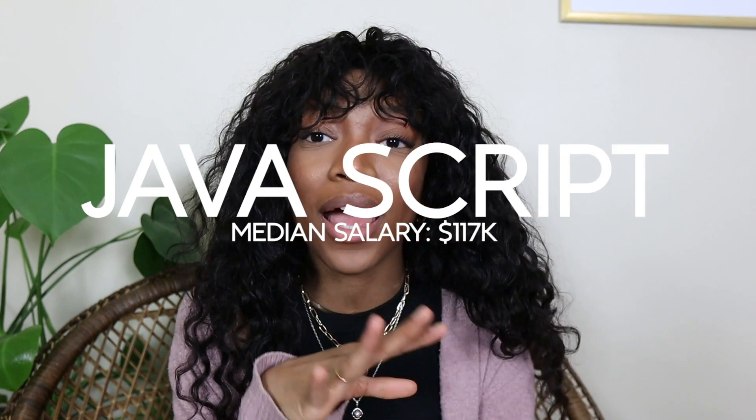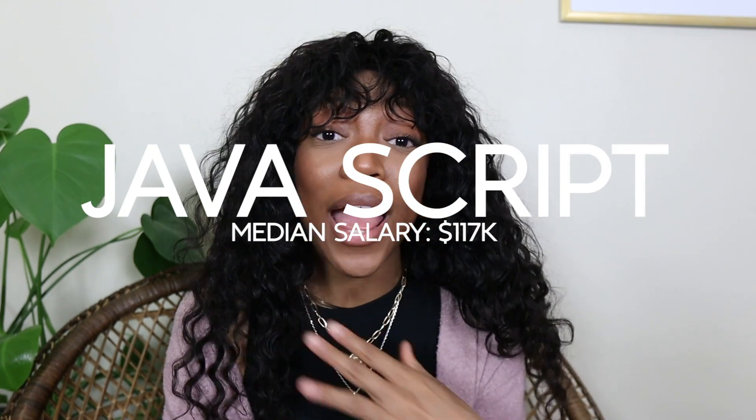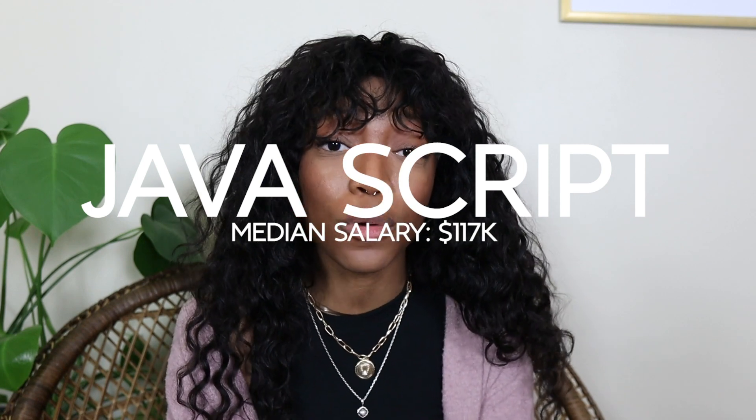Last but certainly not least is JavaScript — this is my top recommendation for anyone who wants to learn programming and get started with coding. It is the language that I am learning myself, so there's definitely some bias there, but I recommend it so much to beginners. Number one, the syntax is very beginner friendly. When I was switching from Swift into JavaScript, it was very easy to understand that switch, and the syntax is also close to spoken English, which makes it really easy to learn.